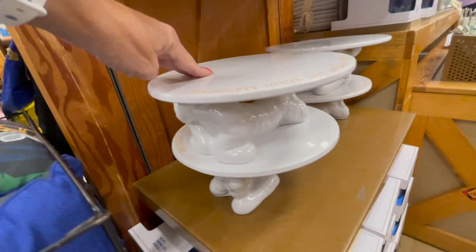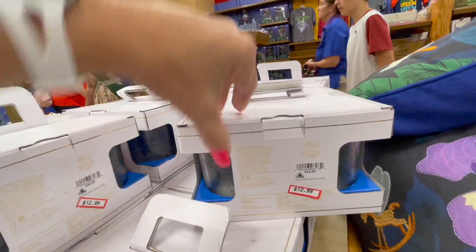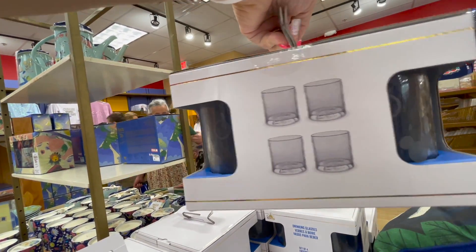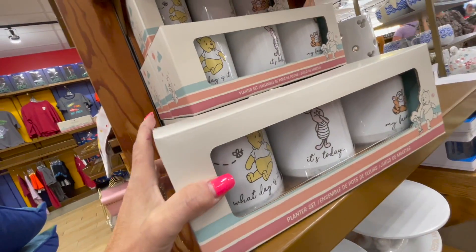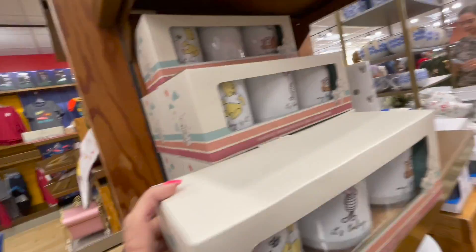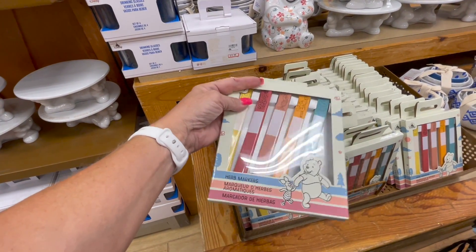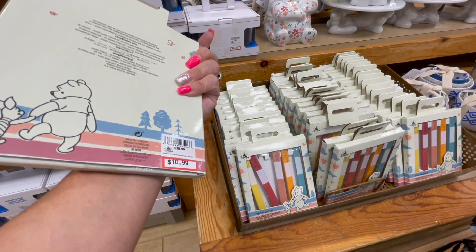$15.00 for Tigger. Cake shirt, cake holder — they have Mickey's on them, those are $13.00. We've got some Winnie the Pooh mugs — it's a set of three for $16.00. And this is herb markers, so you can label what herbs are in the pot — $10.99.